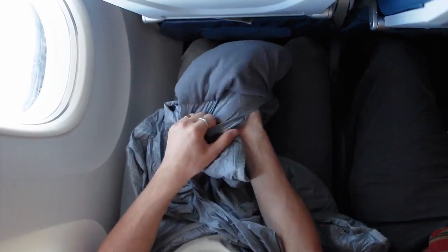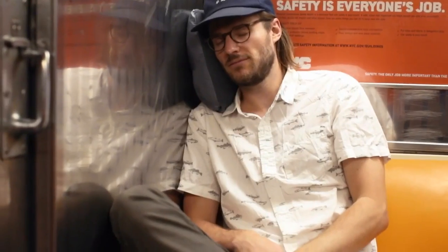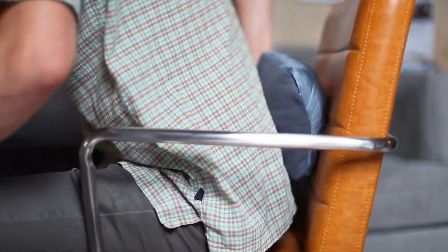Pillow. The envelope pocket is reversible and stuffs into a small micro fleece pillow to add comfort to that subway wall, that park tree, a bumpy airplane ride, or a little extra lumbar support.